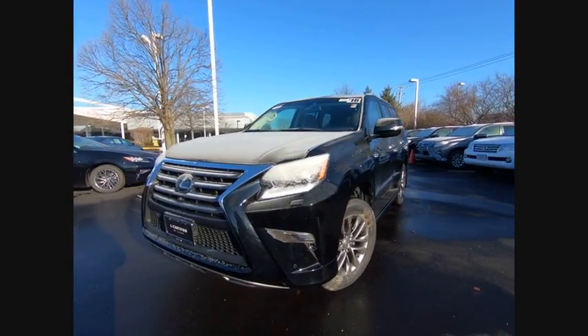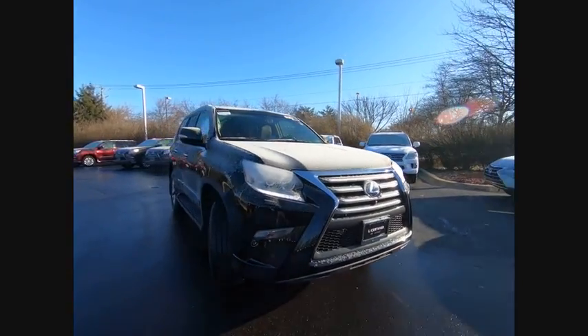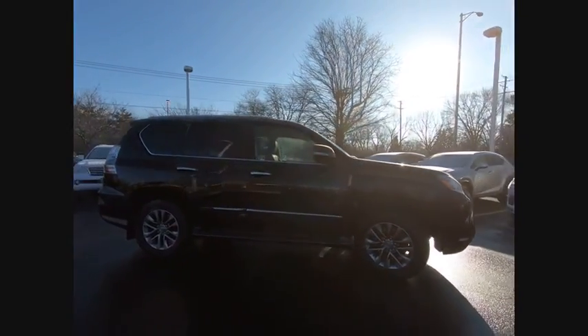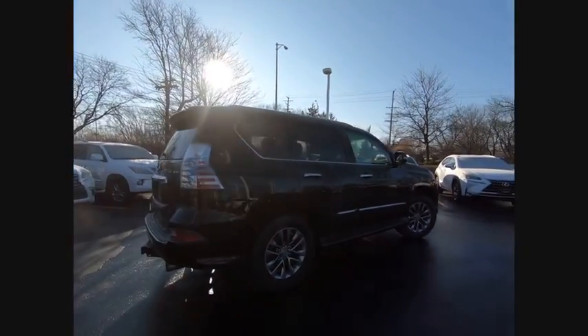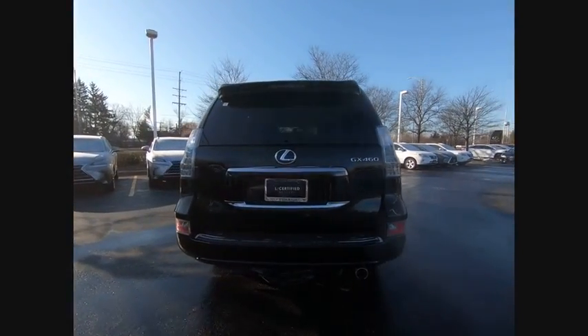Looking for the right vehicle? Check out the 2016 GX460. This 7-passenger utility vehicle is more powerful, capable and versatile than ever before. Visionary in every sense of the word, the GX460 boasts one of the tightest turning circles in its class.